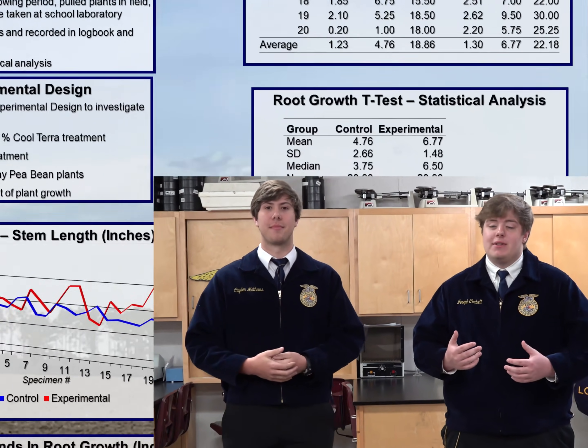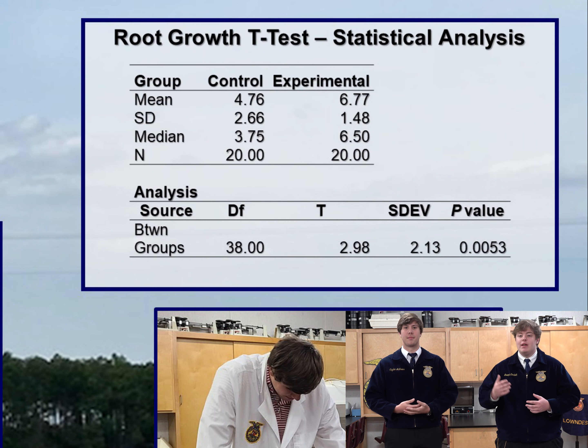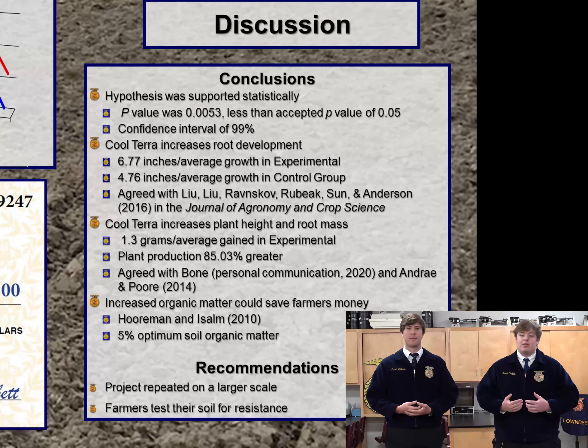We learned many scientific skills. For example, we learned how to conduct a statistical analysis to analyze our data. A statistical analysis is a series of mathematical equations and expressions that organizes and compares data groups. For the critical value of 0.05, our t-test yielded a p-value of 0.0053. This was supported by our confidence interval, which says that if this project was repeated, we are 95% sure that 99 times out of 100 similar results would be found. We could also say that our two groups of data are 99% different on a large scale. This led to our first conclusion, which was that our hypothesis was accepted due to the critical value. This agreed with McGeehan's work in the literature.